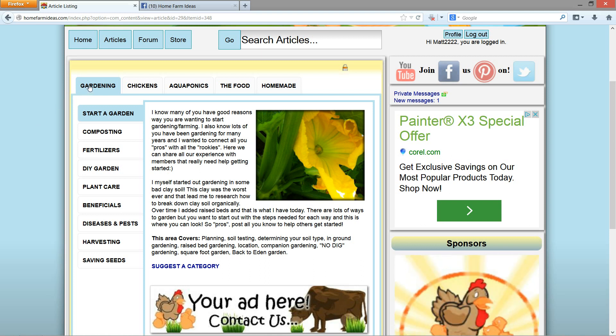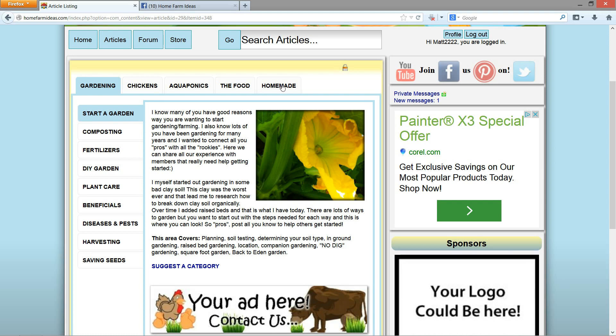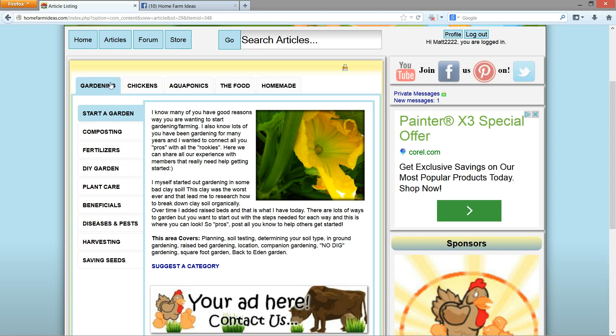We have main tabs with main categories: gardening, chickens, aquaponics, food, and homemade. So anything homemade, chickens, you know. Let's stick to gardening.